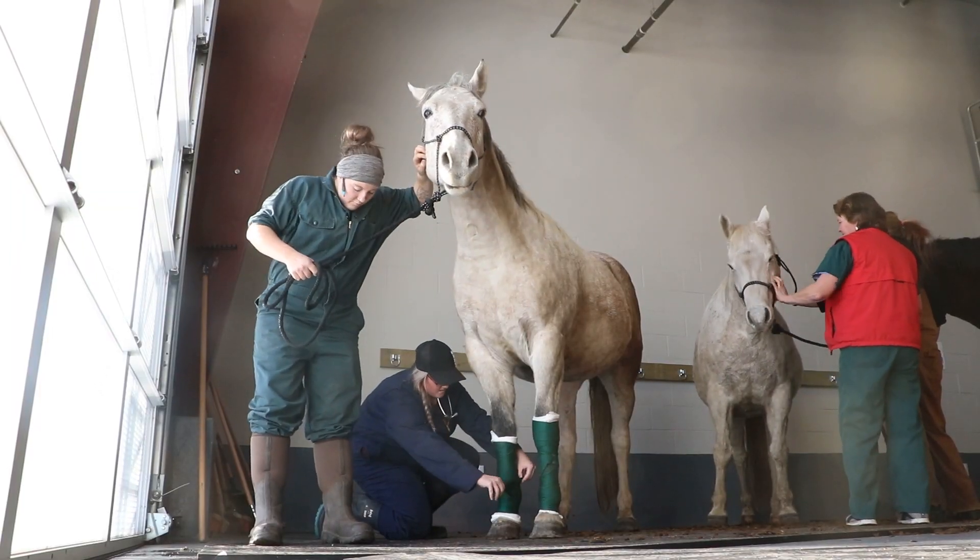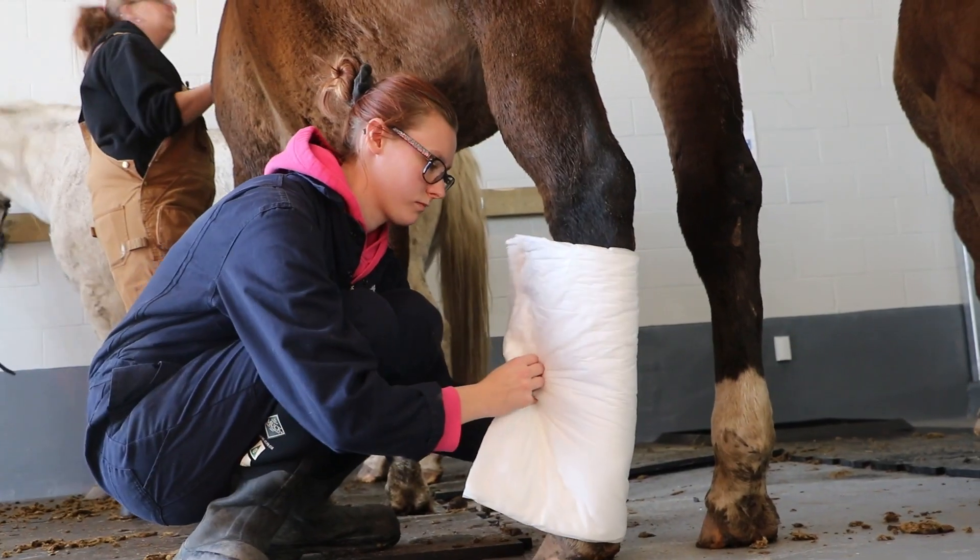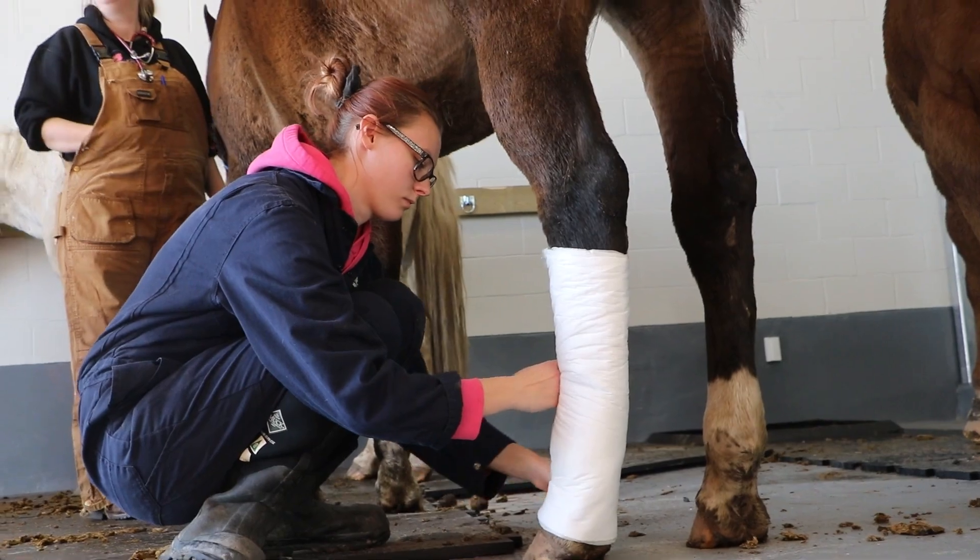The horses we use in our equine area are also owned by Lakeland College, so they are very easily accessible.